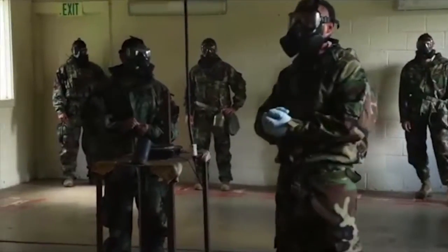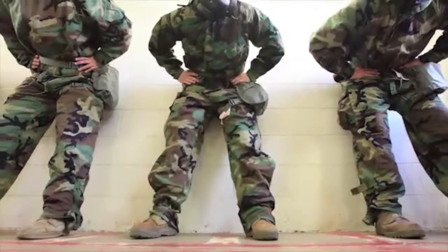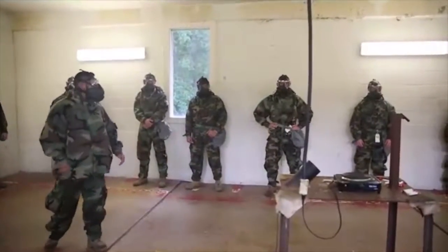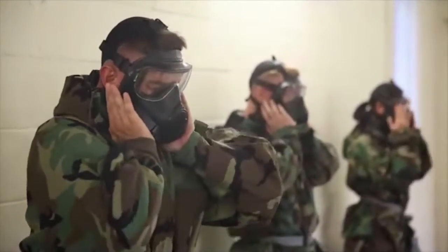The MOPP suit is a four-piece suit: it has a rubber coat, protective trousers, gloves, and boots. It raises your body temperature 10 to 15 degrees. When you're in it, it's uncomfortable — you get hot, and little tasks that should be easy become more frustrating and time-consuming just because you're hot, you're uncomfortable, and you don't want to be in it anymore.